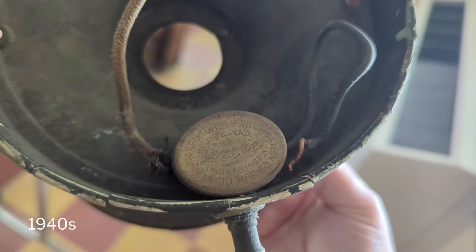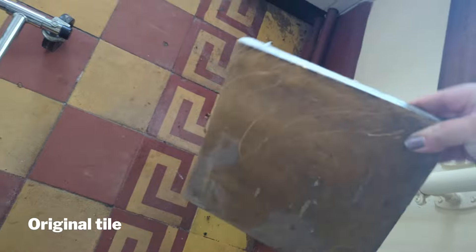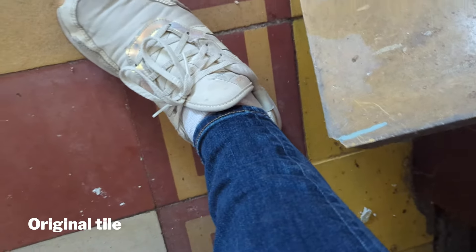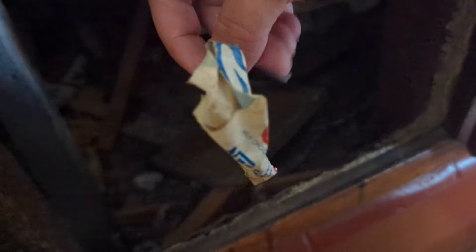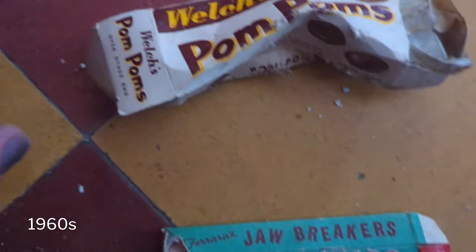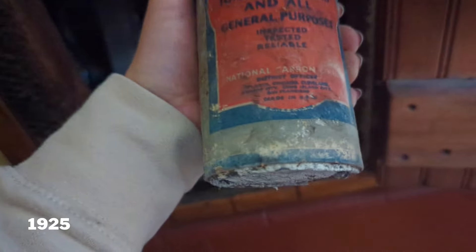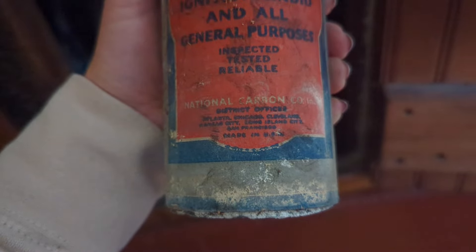This looks like... Dry cell for ignition, radio, and all general purposes. That's an awesome find right there. Made in the USA.